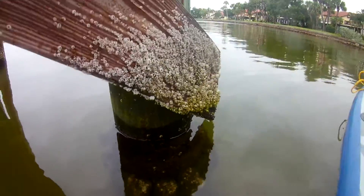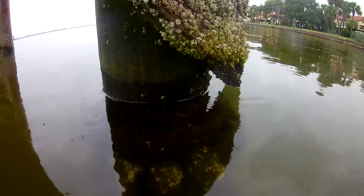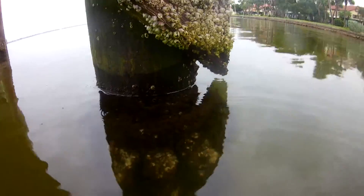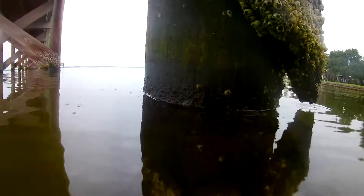This is one of the piers. It's about the fifth one out, so it's pretty shallow. You can see that there may be some recruitment going on of barnacles. We're going to go underwater.